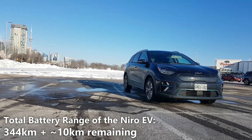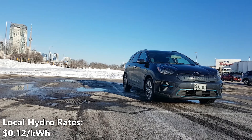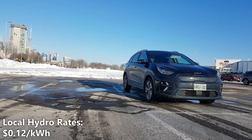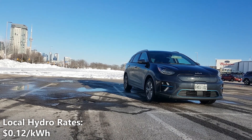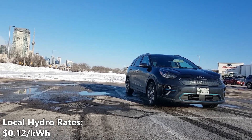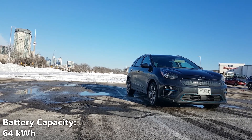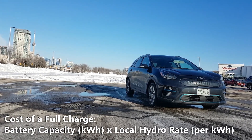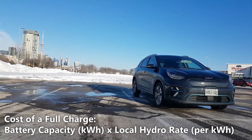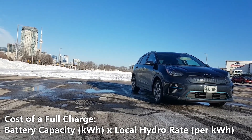This gives us a total of 354 kilometers or 220 miles based on our driving. Our local hydro rate is 12 cents per kilowatt hour — please use your local hydro rate in order to calculate how much a full charge will cost you based on your locality. Also the Niro EV's battery capacity is 64 kilowatt hours. Now let's calculate the cost of a full charge by taking the 64 kilowatt hour battery capacity and multiplying it by 12 cents per kilowatt hour, which is our local hydro rate.